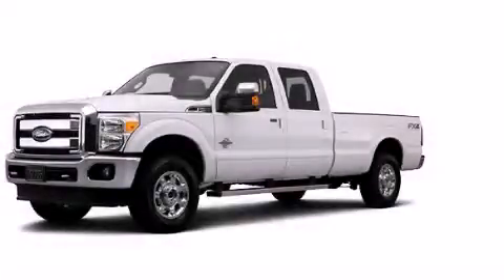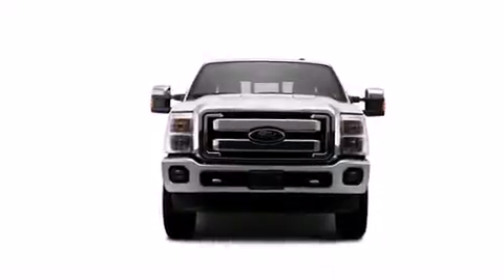This is a brand new 2014 Ford F-Series. It has what you need for work as well as what you want for play.